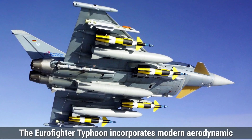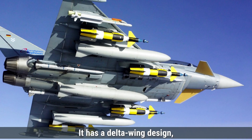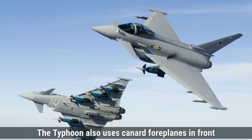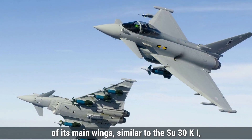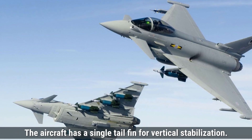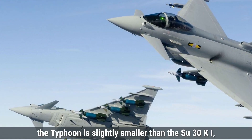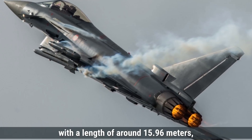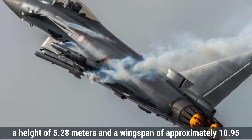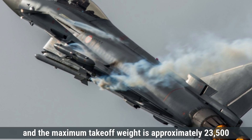On the other hand, the Eurofighter Typhoon incorporates modern aerodynamic elements aimed at maximizing speed and agility. It has a delta wing design, which is triangular and offers excellent lift, reducing drag at high speeds. The Typhoon also uses canard foreplanes in front of its main wings, similar to the Su-30MKI, but optimized for lightweight control and faster maneuvering. The aircraft has a single tail fin for vertical stabilization. The Typhoon is slightly smaller, with a length of around 15.96 meters, a height of 5.28 meters, and a wingspan of approximately 10.95 meters. Its empty weight is around 11,000 kilograms, and maximum takeoff weight is approximately 23,500 kilograms.